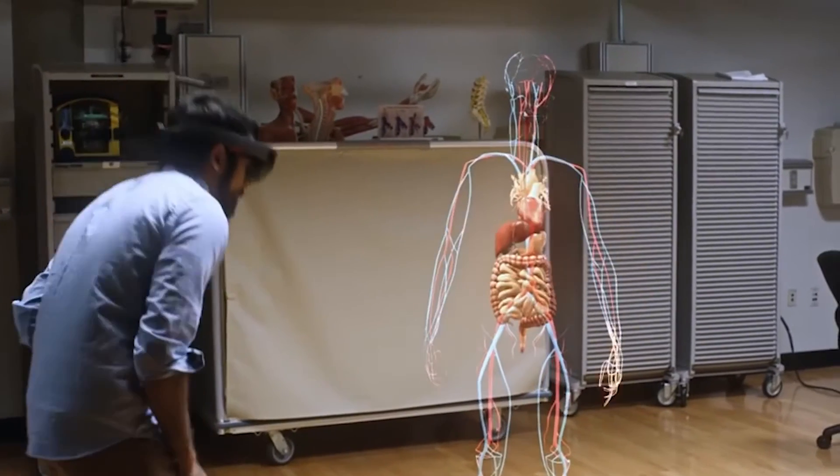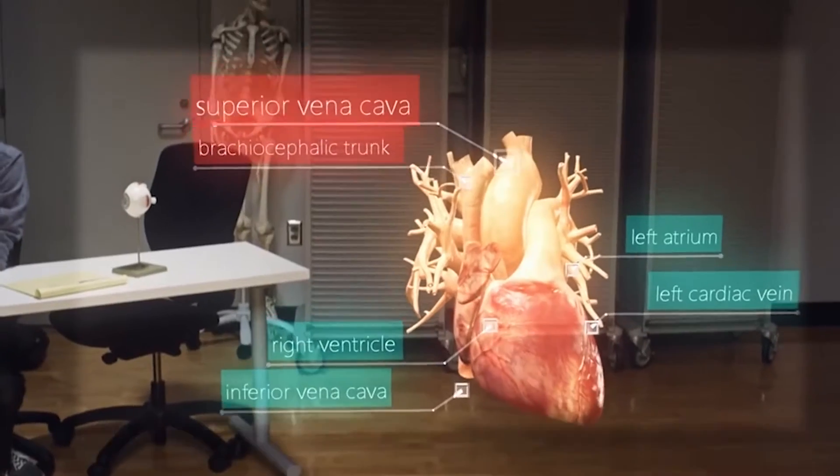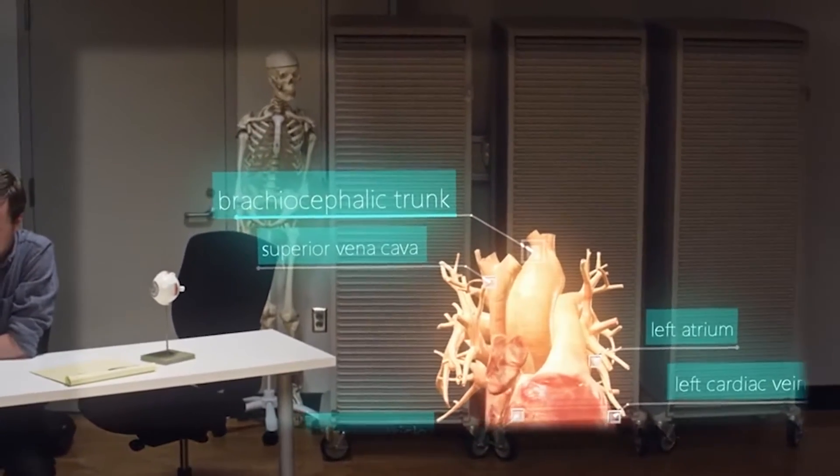With the HoloLens, educators can design learning in a mixed reality 3D world. Take a look as Professor Mark Griswold from Case Western Reserve University demonstrates the new way they teach anatomy and physiology in an online and blended learning environment. My job is to teach, and I really think this could impact almost everything that we teach people.